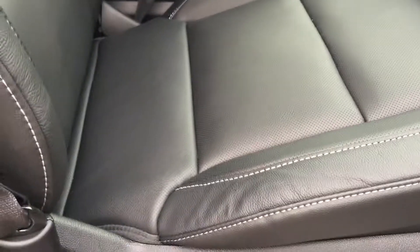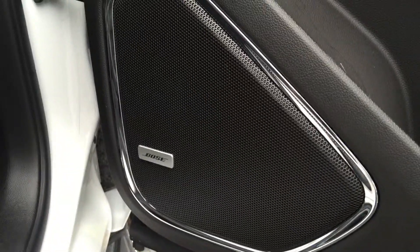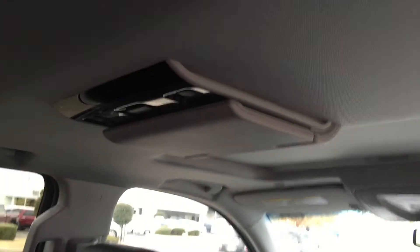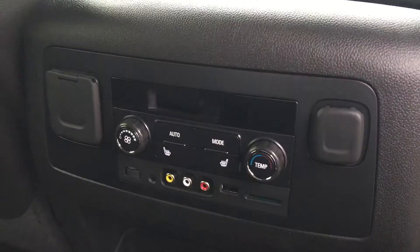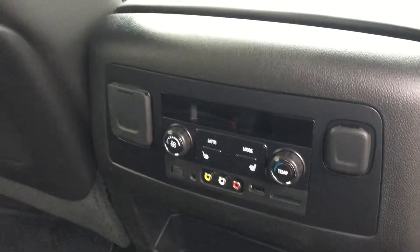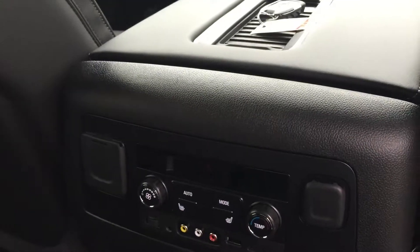A couple of other things about the vehicle that are really unique: it has beautiful stitching on the seats, fantastic-looking trim, and the upgraded Bose sound system. It also has second row bucket seats, a DVD player, controls for the HVAC in the rear, and audio controls for the second row entertainment system.